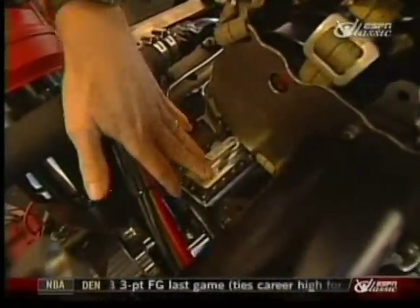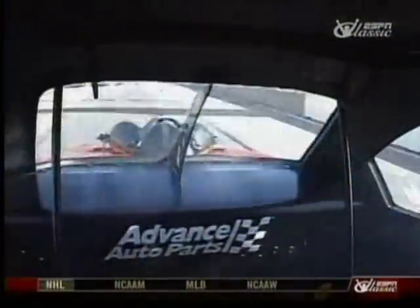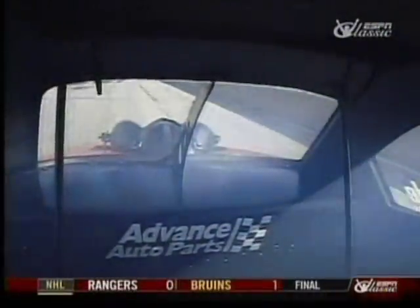There are also burst panels on the manifold, which work basically the same way as on the body — they relieve the pressure in the event of a supercharger backfire, thus not splitting the manifold and keeping the parts and pieces more contained.